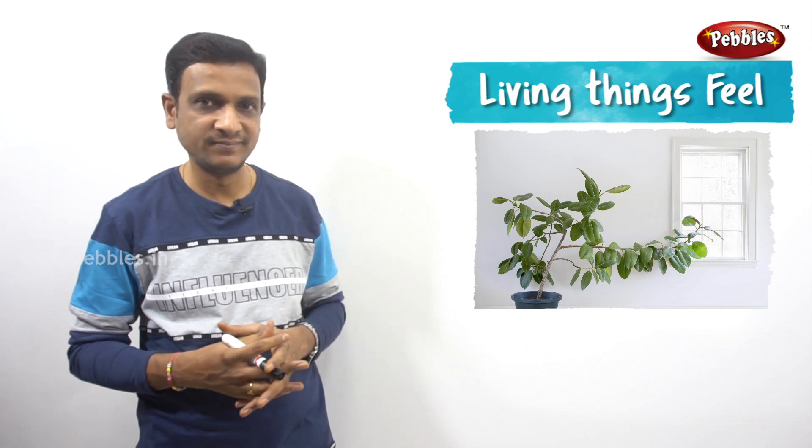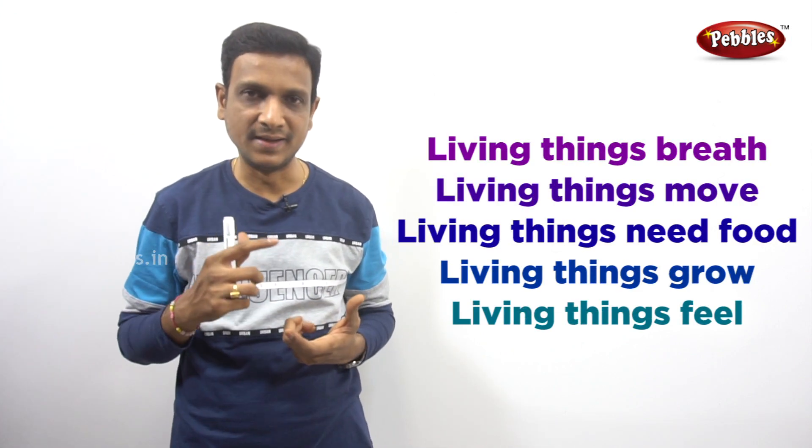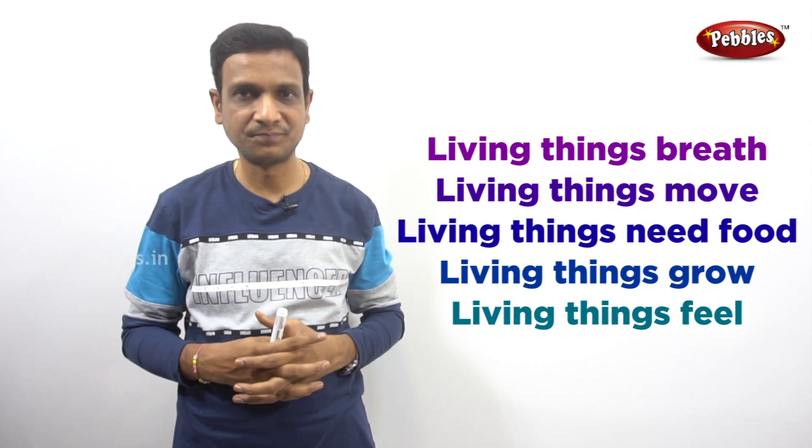Plants also show a response to changes in the environment, which was proved by J.C. Bose. So animals feel and plants also feel — living things feel. This is another important feature of living things. The other features include: living things breathe, grow, move, and need food to eat. And living things feel.